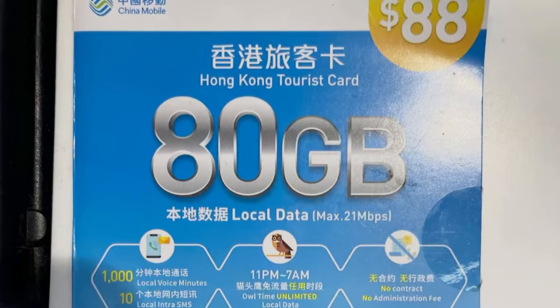At the currency exchange they sell the same China Mobile SIM card — 80 gigabytes for one month for 88 Hong Kong dollars, so 11 US dollars. The man in the shop was very friendly and said 'we don't do registration, but I can help you,' and it works instantly as well.